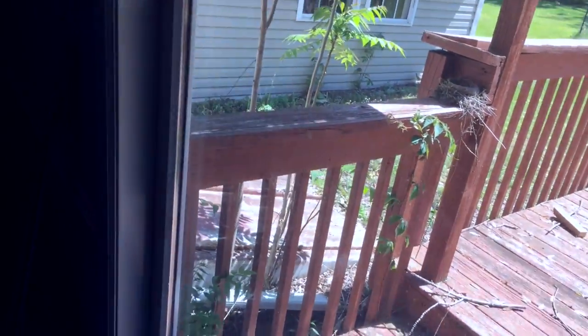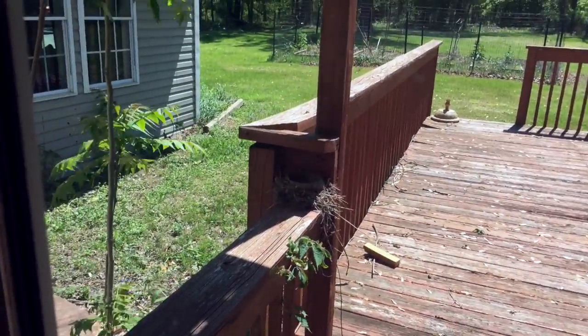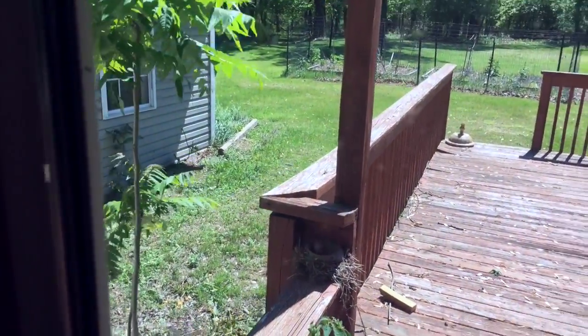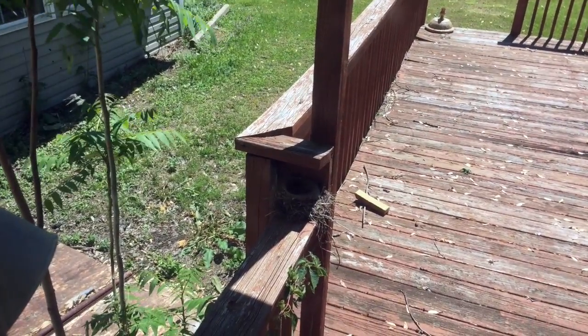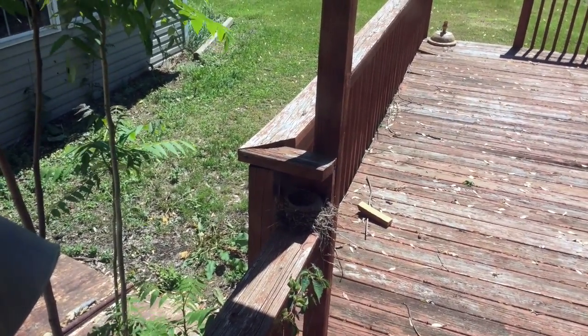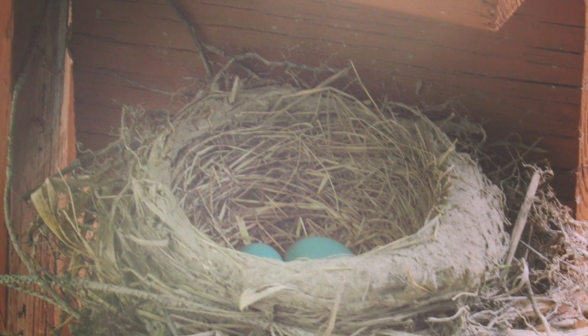Well, since the mother flew away for a second, I've opened up the curtains so that you can see. If you take a look in here, I don't know if you can see into the nest — it's in a shaded spot — but there are eggs inside that nest.